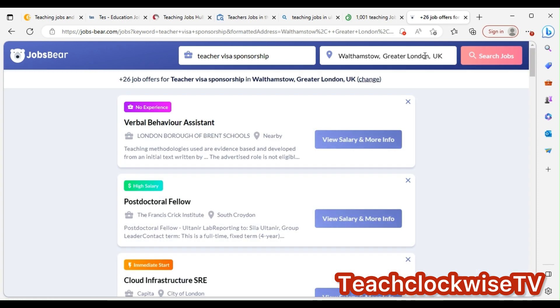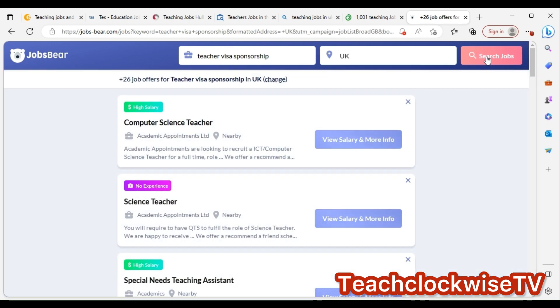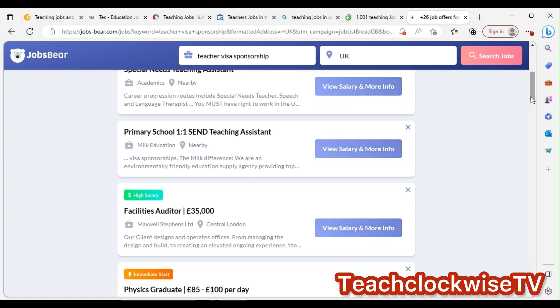To make your search broader, just put 'UK' as the location so that you have more options. You can check salary filters and experience level too. Let's look at this primary school listing.